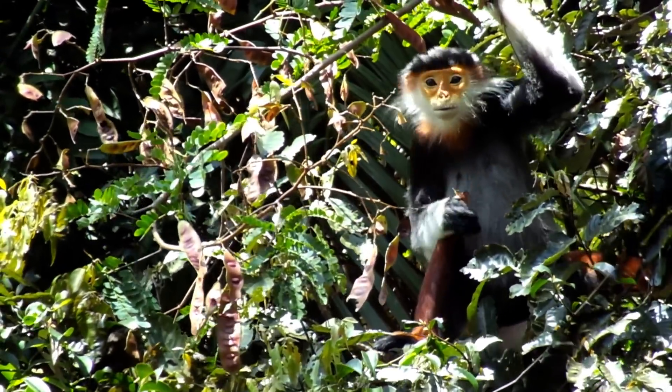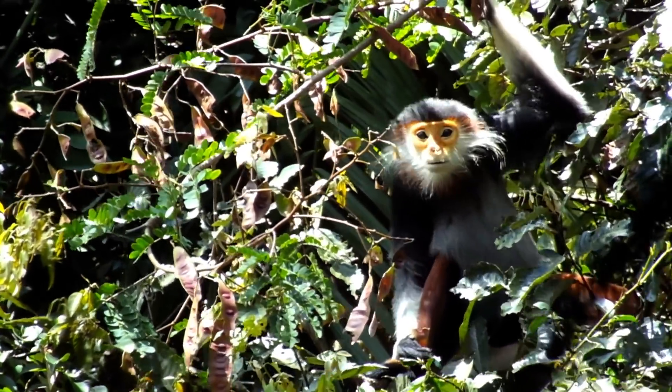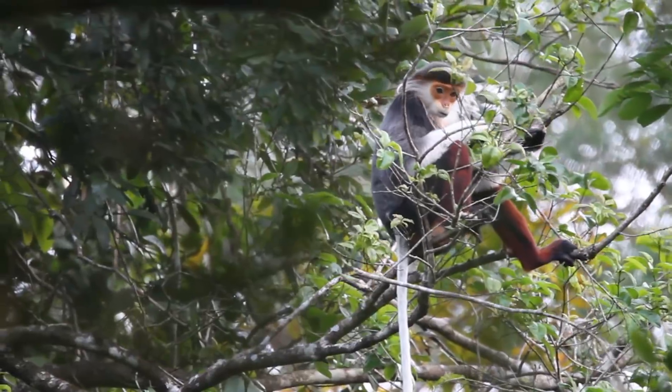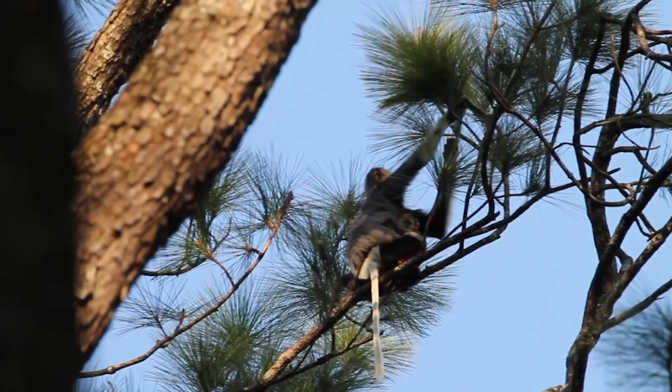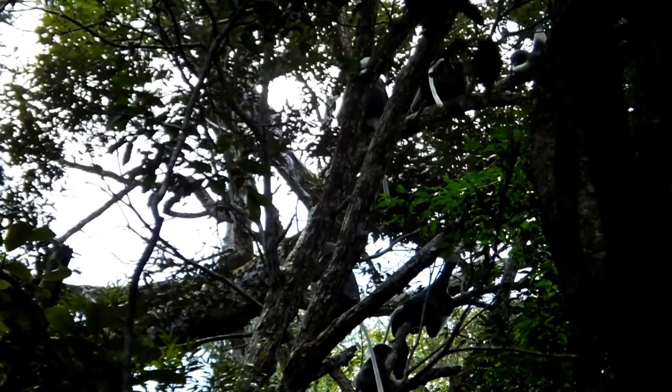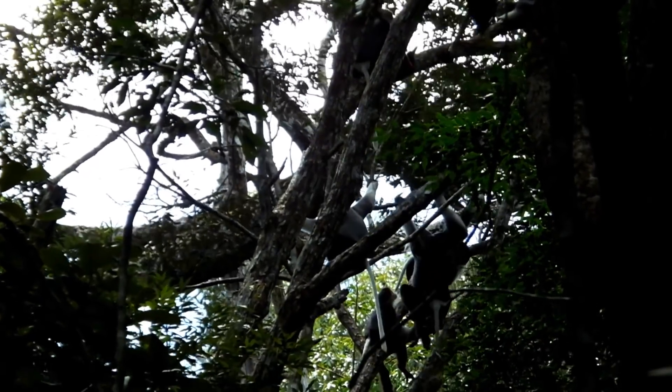We want to know what kind of plant species they eat, because this is a species that is highly threatened. In the future, we might need this kind of information if we want to keep them in captivity and do some reintroduction.